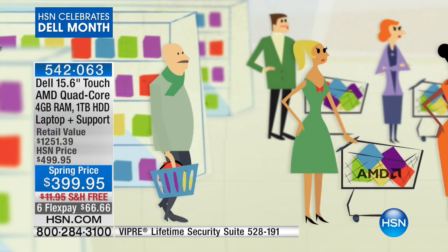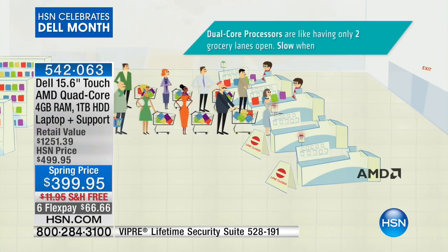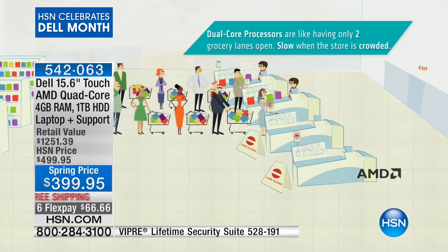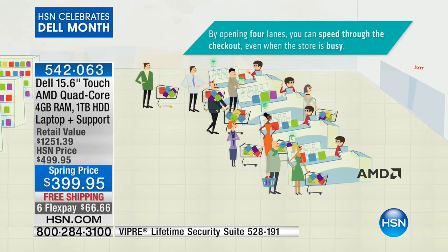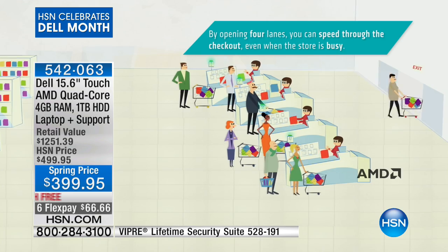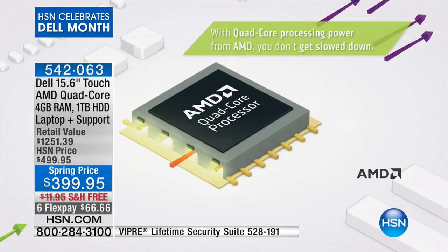AMD — there are a lot of processors out there, but the most common is a dual-core. Dual-core means you have two cores, or two lanes at the checkout. All of a sudden it gets so backed up because everyone wants to check out at the same time. When they open up all four lanes, everybody's flowing through there, just like you're processing so much information because it's AMD.